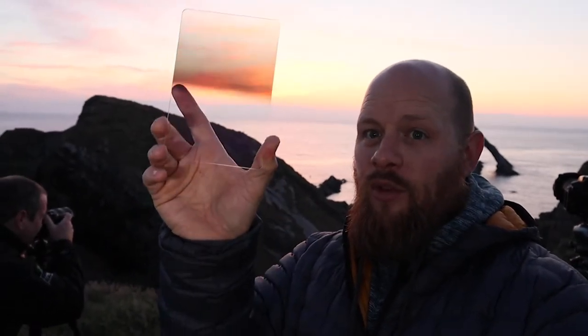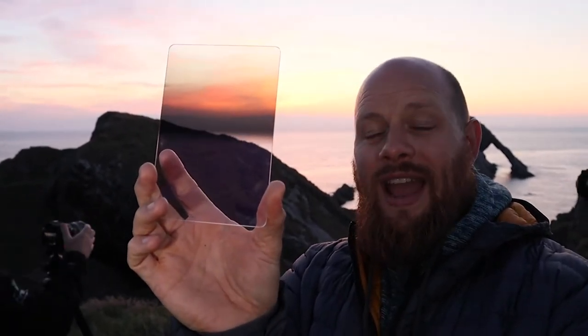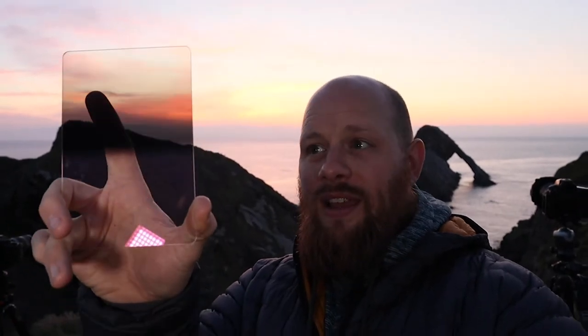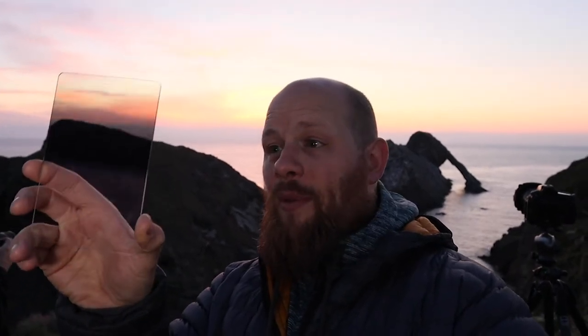For those of you that have never heard of a reverse grad filter: the bottom of the filter is quite clear, then in the middle it gets dark, and it actually gradually gets lighter to the top. The idea is you'd have that dark middle section over where your sunrise or sunset is, and that will keep that sky well balanced with the light. This is the 0.9, the three-stop version — the lightest one they do at the moment. It would be great if there was a slightly lighter one, but it's fine for now.